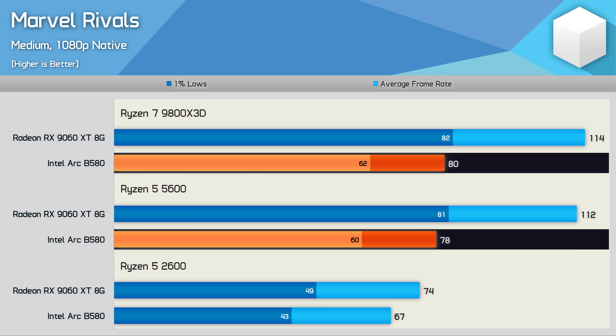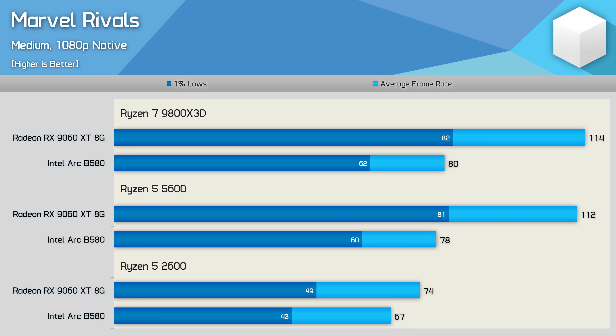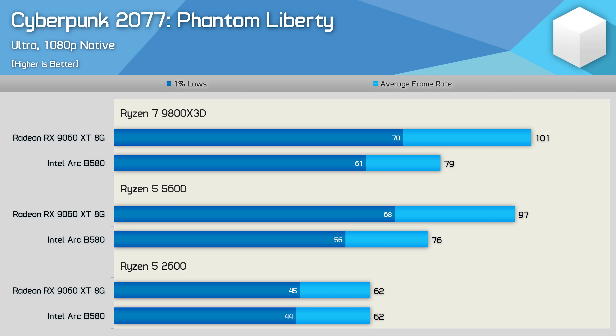Marvel Rivals looked much better regarding CPU overhead — the B580 produced similar results with the 9800X3D or 5600, and with the 2600 it's only 9% slower than the 9060 XT rather than the 20-30% margins seen elsewhere. For Dying Light: The Beast, the CPU overhead issue doesn't appear to be a problem either — very similar performance across all three CPUs, with only minor drop-off on the 2600.